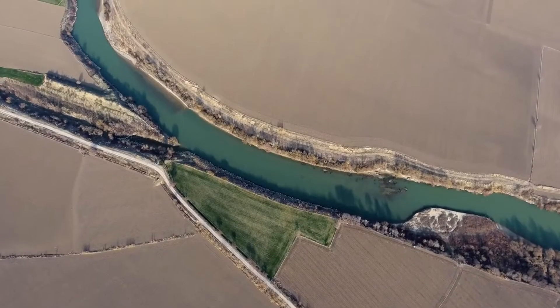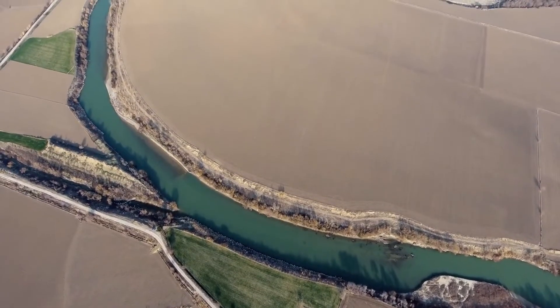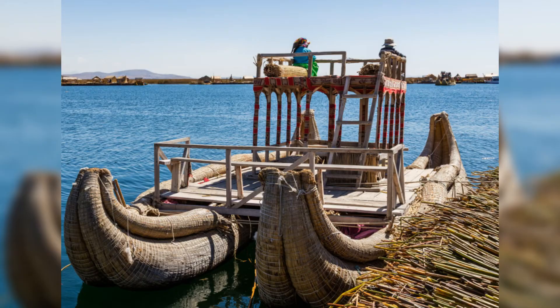The Nile River played a crucial role in the transportation of materials, especially those from distant locations like Aswan. Workers would load stones onto wooden boats.